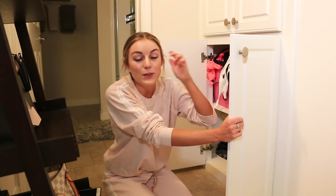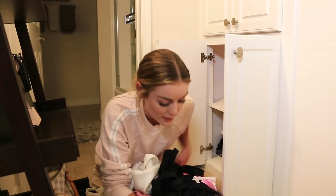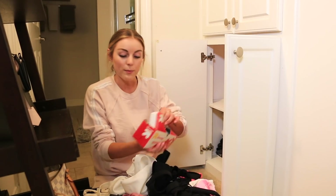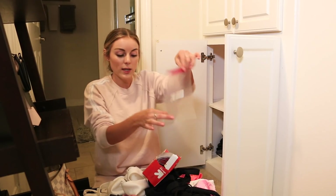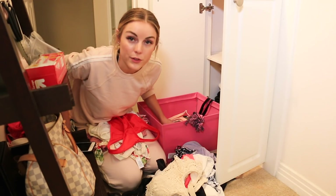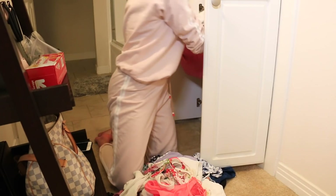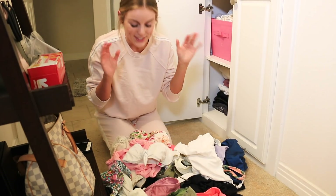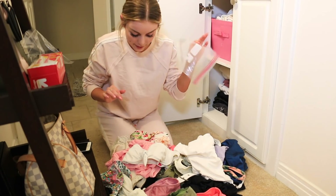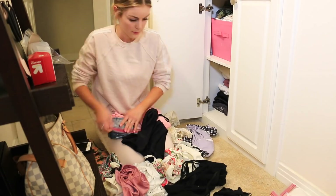We've made it to packing swimsuits! I have a bin of swimsuits that is a mess — a closet organization video is definitely coming. I'm quickly going through, picking my favorites, and putting them in baggies so they're organized in the suitcase and I know exactly where everything is. I've narrowed it down to about 11 swimsuits, all in individual baggies. Swimsuits are done!